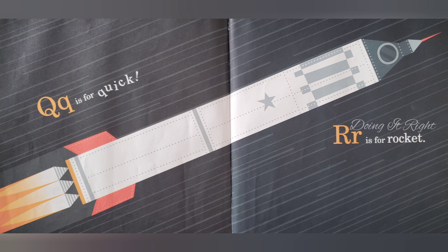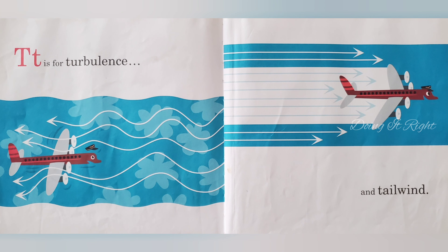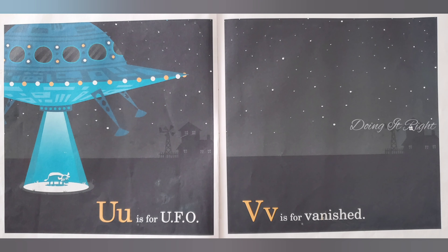R is for rocket. S is for space capsule. T is for turbulence and tailwind. U is for UFO. V is for vanished.